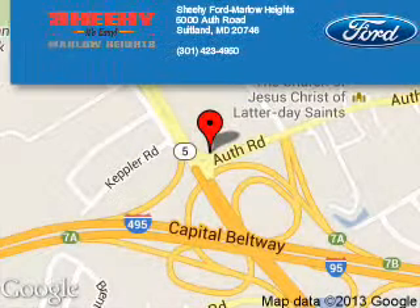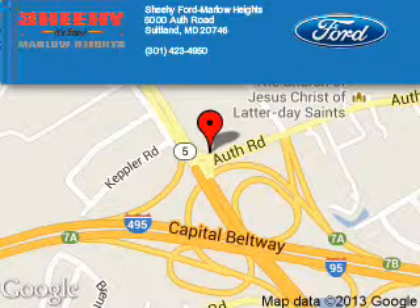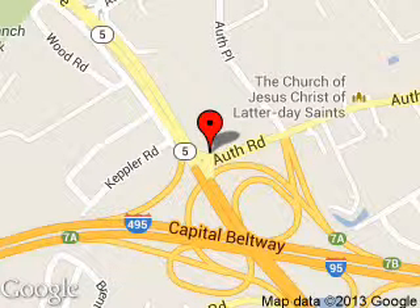Shehy Ford Marlow Heights is dedicated to doing everything possible to ensure that the experience you have selecting your next vehicle is a pleasant one. We are located at 5000 Off Road, Suitland, Maryland, 20746.